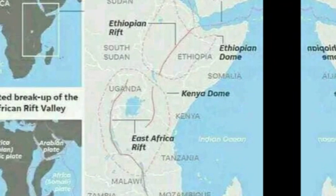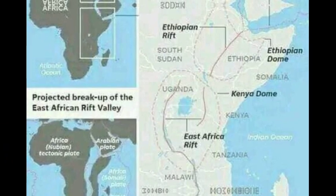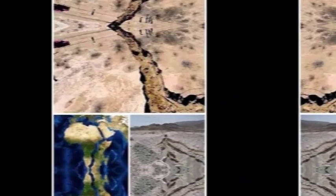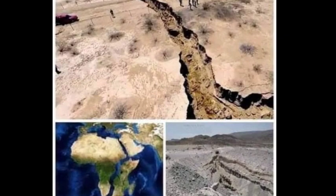According to the Kenya Broadcasting Corporation, there is widespread shock among scientists at the possibility of the formation of a new sea on the African continent. It's possible that a sea is already forming along the eastern arm of the African rift valley, said Edwin Dent, a geologist at the University of Nairobi's College of Science and Technology.